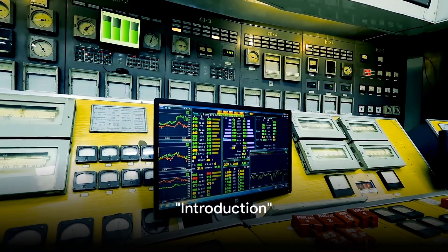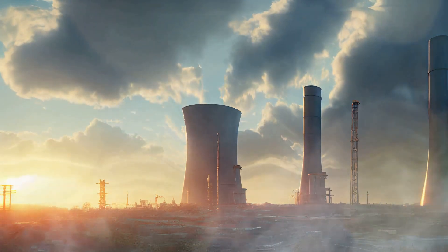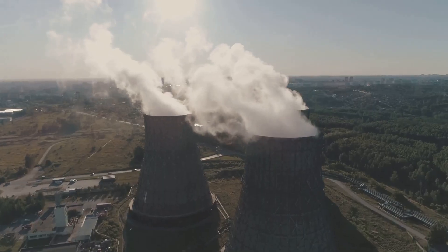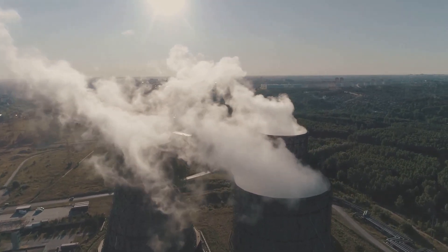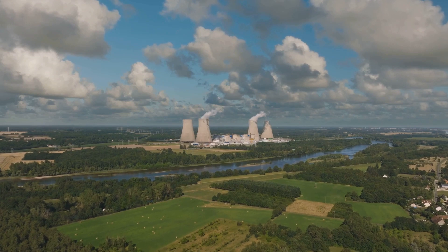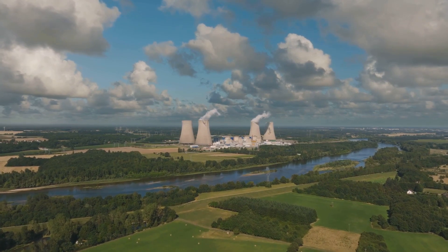Ever wondered how nuclear power plants generate electricity, or how the energy locked within tiny atoms can illuminate cities and power industries? It's a marvel of modern engineering, where the tremendous energy within atoms is harnessed to bring light into our lives. Today, we're diving deep into the exciting world of nuclear power generation, a process that's as intriguing as it is impactful. Stay tuned as we unravel the fascinating process of nuclear power generation.